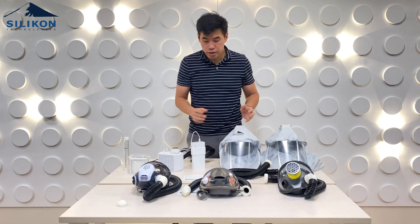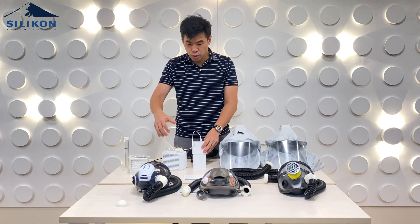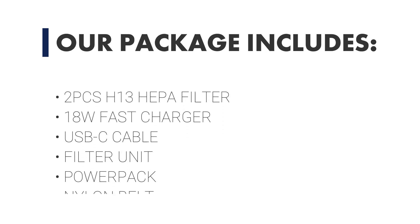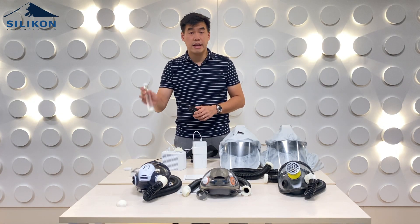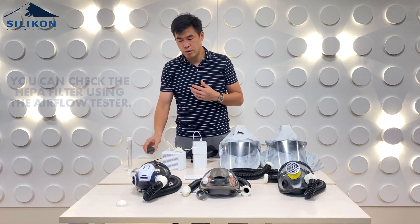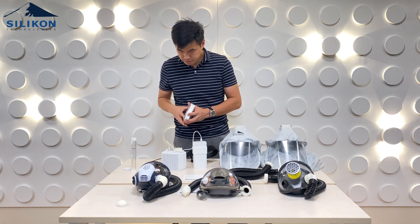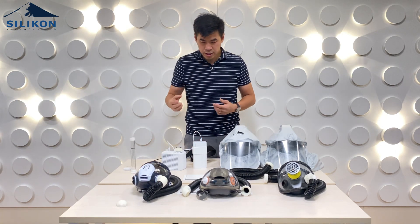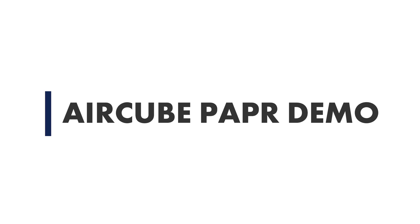Other components included in the package: when we sell our PAPR, it already includes a filter inside, plus an extra filter. We also provide a fast charger, an airflow tester — which is one of the actual ways to test the filter — and a belt. Now let me show you what it looks like when you're wearing it.